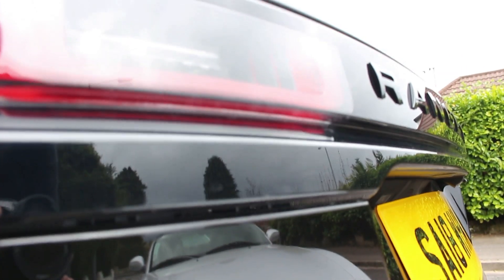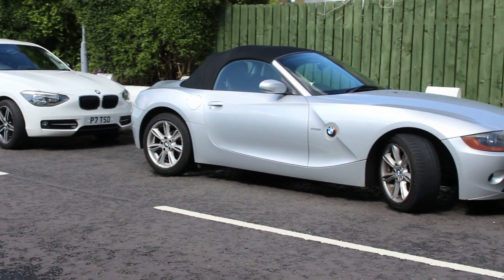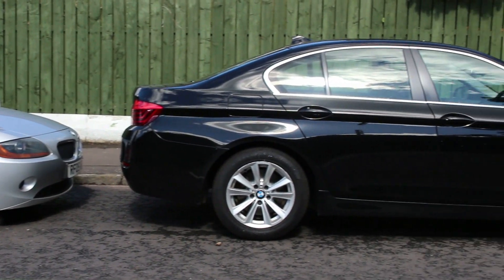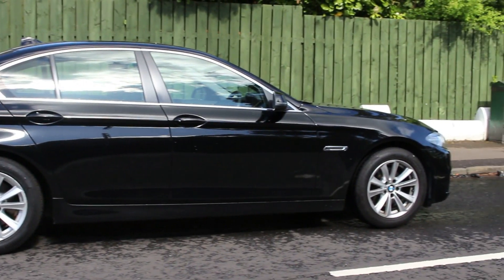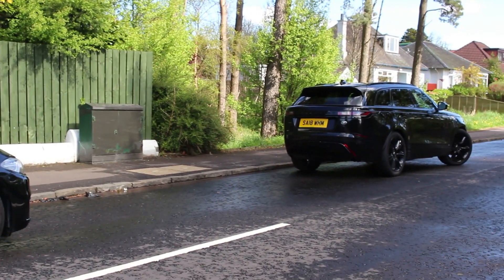So if you're looking for a car that combines the practicality of a hatchback, the driving dynamics of a sports car like my Z4, and you want the business appeal and capability of something like a five series, the Range Rover Velar could be the car for you.